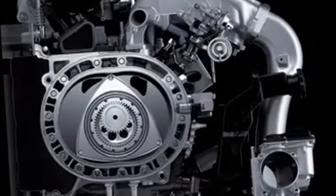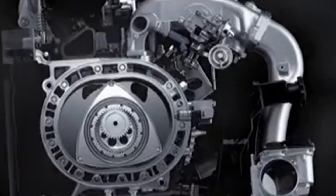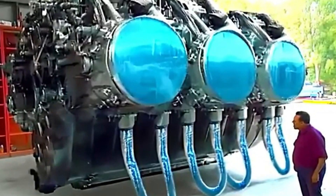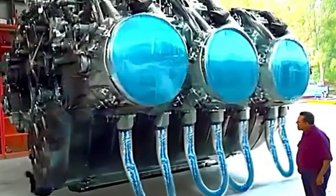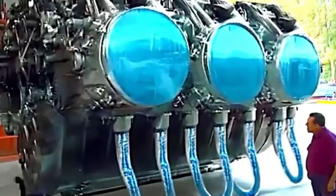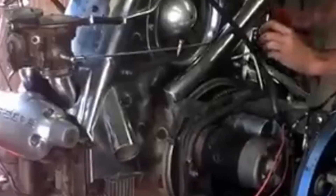Motorcycle technology also saw a major leap with the Duke Axial engine. This engine challenges conventional designs by positioning cylinders in an unusual star pattern. Its compact and lightweight structure makes it extremely powerful, with an impressive power-to-weight ratio. The engine is efficient, capable of revving high while remaining smooth and reliable. Its innovative sliding seal system, instead of traditional valves, reduces complexity and enhances performance.